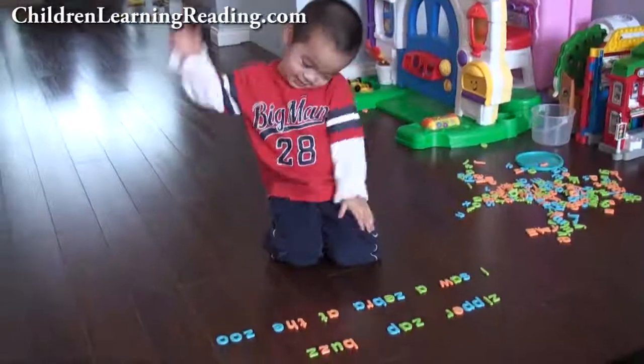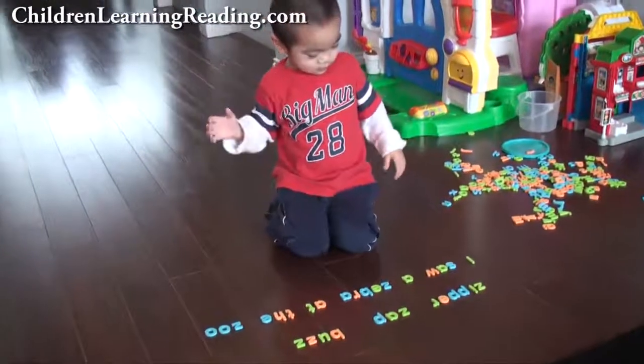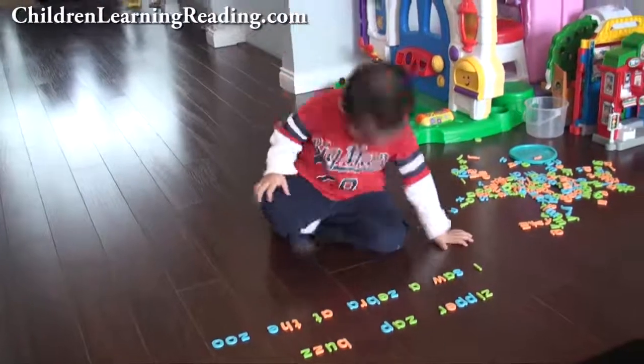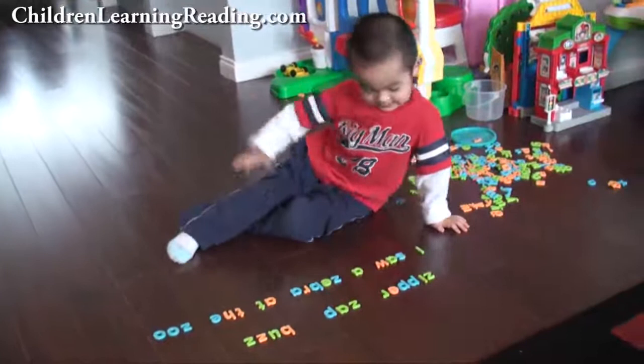We're here with three-year-old Ethan, and we're going to be working on the last letter of the alphabet, the letter Z. Can you tell me what sound letter Z makes? Zzzz sound, like a buzzing zzzz sound, right?